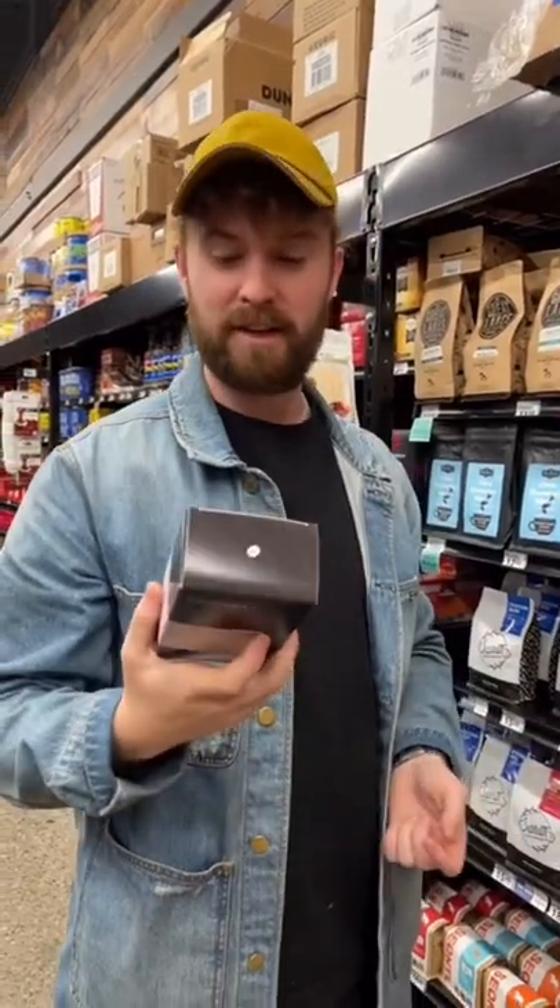Hey man. Hey, how's it going? How do I know which coffee to buy at the grocery store? That's a good question. You know, there's a couple important things. Why don't I explain it?